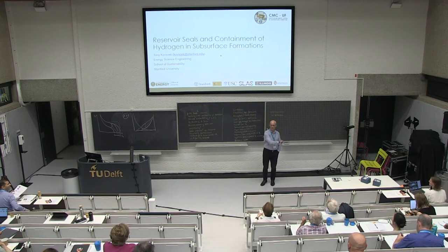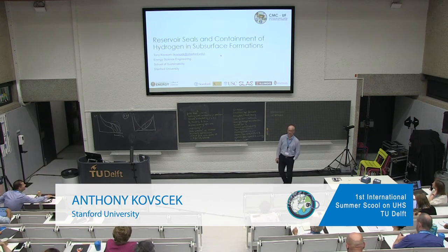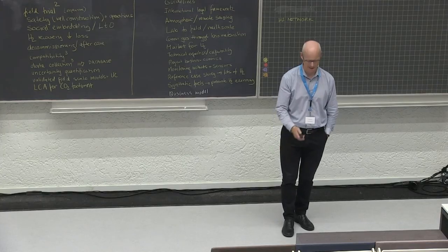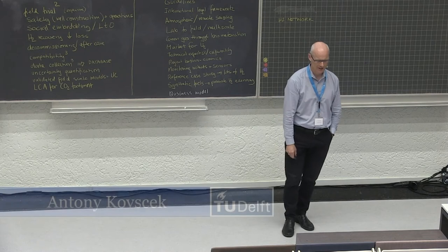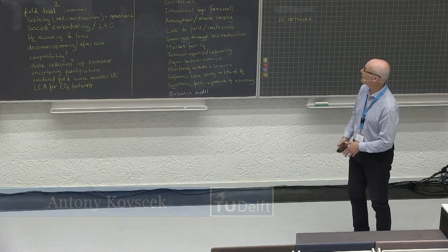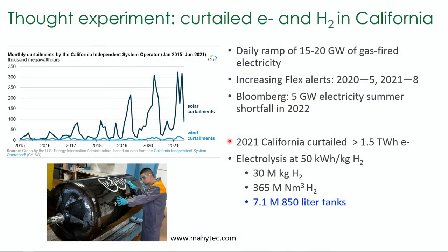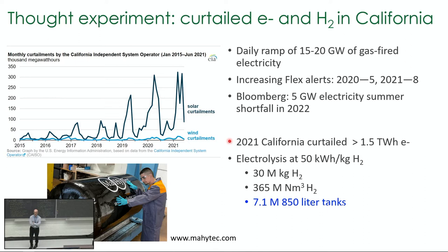My goal is to keep Mark awake, so I will do my best. I was asked to talk about seals and cap rocks. I want to motivate this by telling you why I'm interested in hydrogen. On the upper left, there's some interesting data. California has been building a lot of solar — solar is the top line, wind is the bottom line. This is curtailed electricity: electricity that is producible but finds no home.